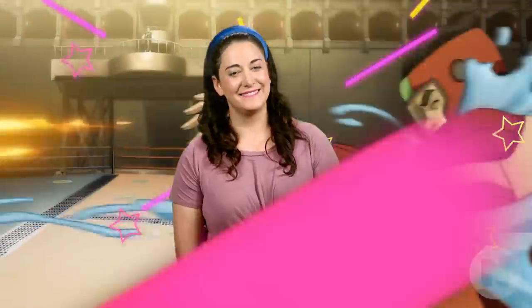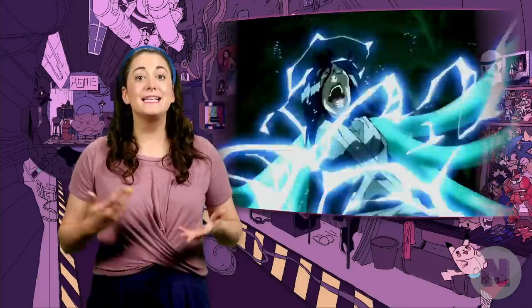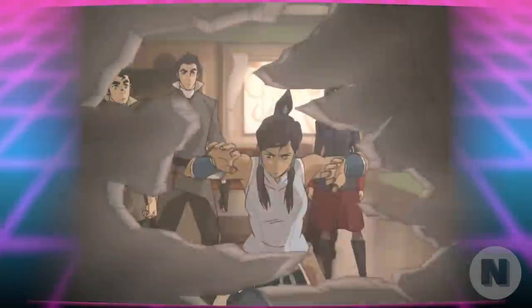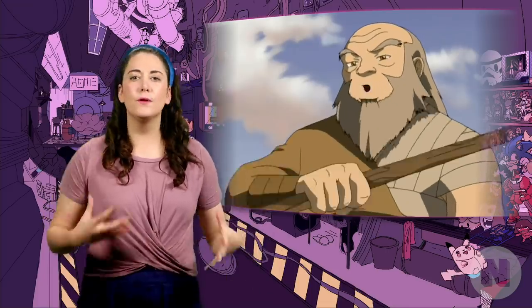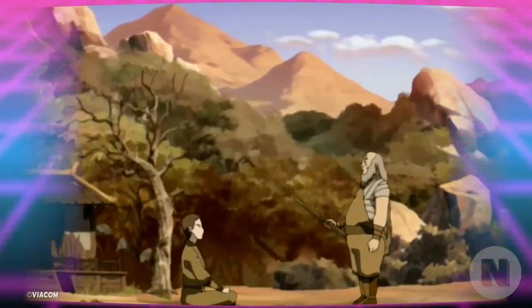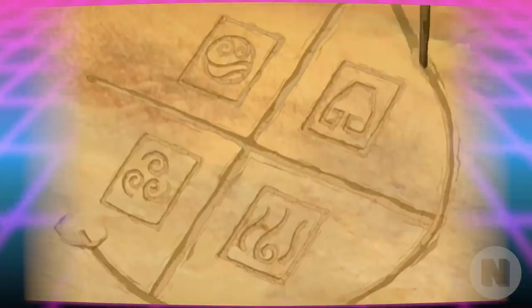Let's get to bending. When we're talking about sub-bending, we're talking about the specialized bending techniques that exist within each of the four bending arts: Water, Earth, Fire, and Air. These sub-skills can usually only be accessed by skilled benders and often require the bender to have some deeper understanding of their bending art form, as opposed to just sheer raw power.